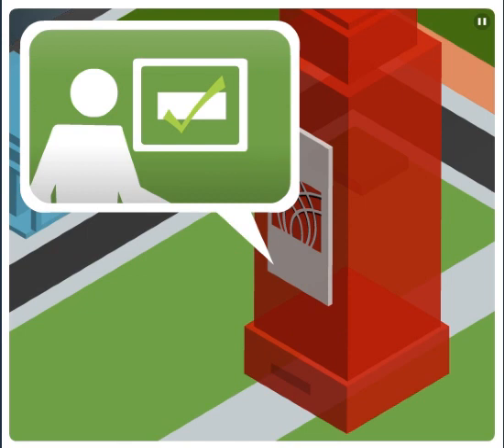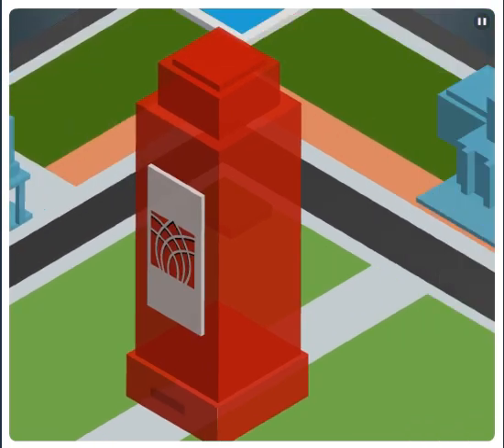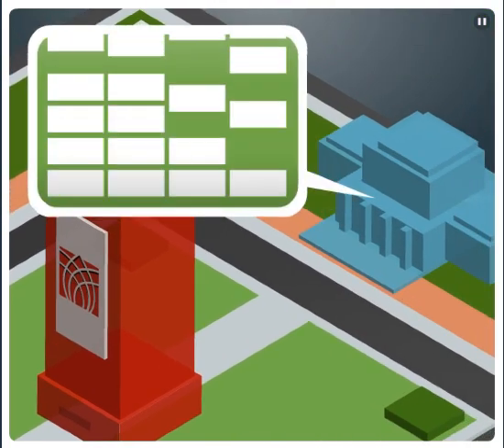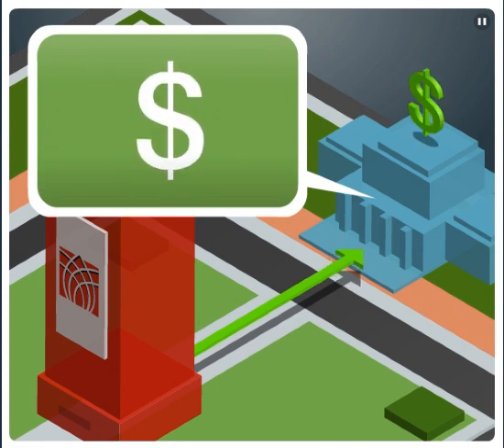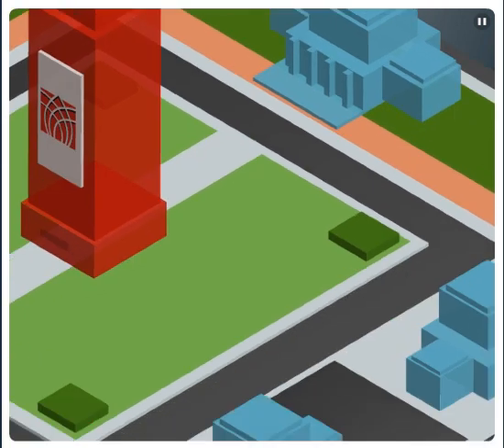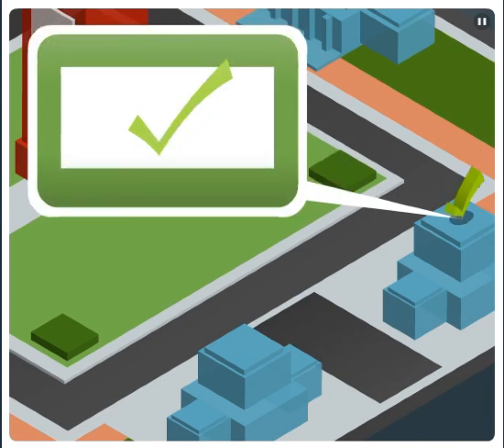If there's an issue with your batch, Heartland notifies you in minutes with instructions on how to correct it. Next, Heartland sends an ACH credit to your bank for the lump sum of your most recent batch. At the same time, Heartland sends the check information to each check writer's bank.